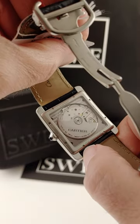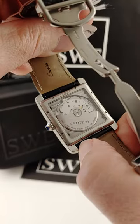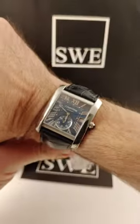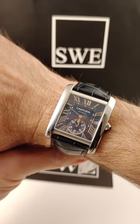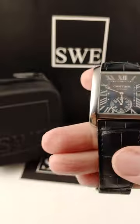It's decorated with the Côtes de Genève — all handmade movement, 27 jewels. And it's just sitting in a watch that's one of the most perfect sizes. I'll slide it on here so you can see it on the wrist. It looks really good on just about anybody — a nice, robust, modern size for the Tank.